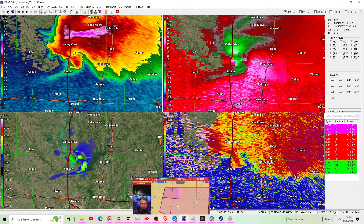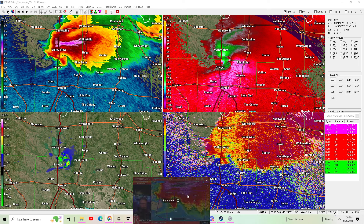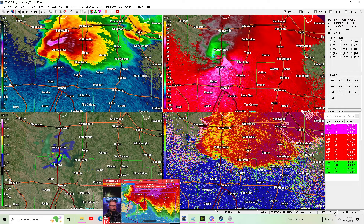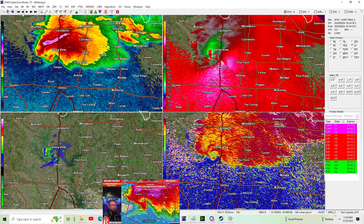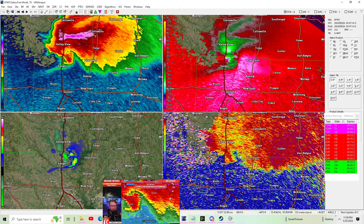If you're just now tuning in, we've got a nocturnal, big-time nasty tornado. It's a PDS tornado warning now, producing significant damage, moving over Lake Ray Roberts, and now getting ready to impact the larger town of Pilot Point.